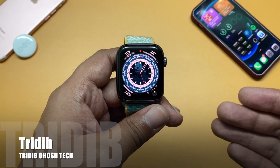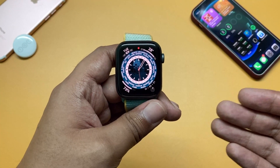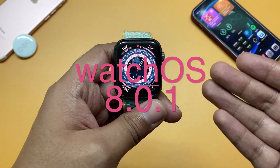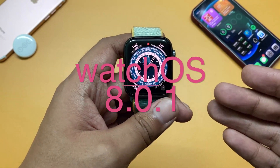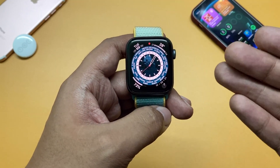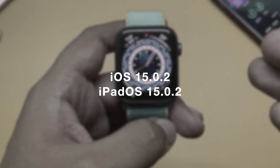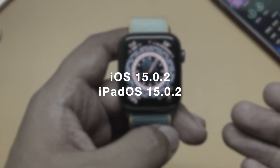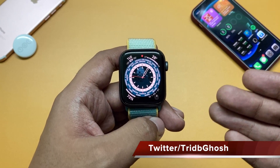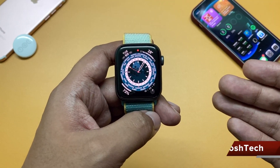Hi everyone, Krithivya from TGT, and welcome to another watchOS update video. Today Apple released watchOS 8.0.1 for all the supported Apple Watches. You might already know that Apple has also released iOS 15.0.2 and iPadOS 15.0.2. I have made a detailed video about iOS 15.0.2 — do check that out after this one.